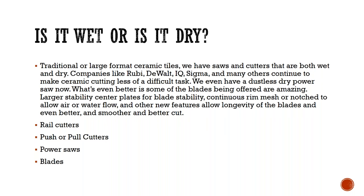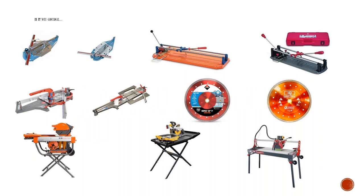We have rail cutters, push or pull cutters, and power saws. In the top left corner are a couple of the Sigma cutters. I've seen those used by many installers — especially at Coverings, where the demos make guys fall in love with the Sigma cutter. I've seen many installers get their certification with the Sigma cutters. They're so precise and they have an easy glide mechanism with both push and pull technology.